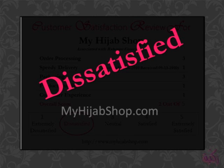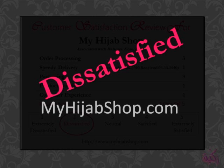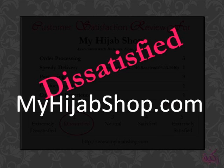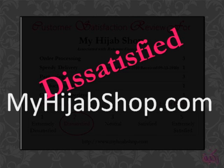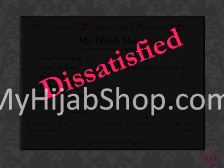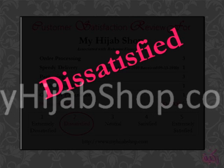Should you choose to order through MyHijabShop.com, I would suggest not basing your expectations on the pictures shown on their website. I certainly hope that your experience is far better than mine was, and that the products you order are exactly what you're looking for. Masalama!